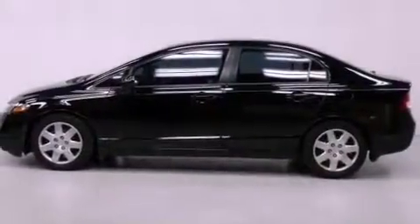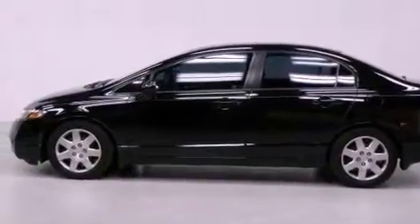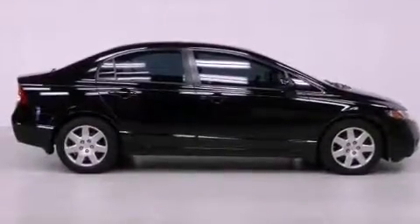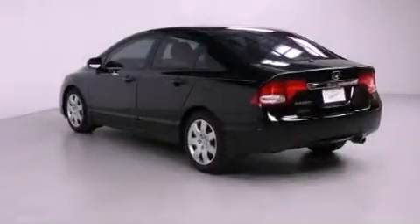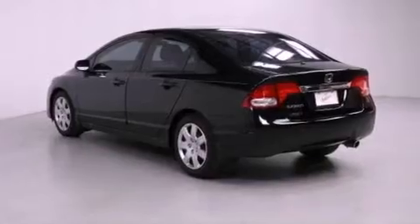Features include air conditioning, cruise control, full power accessories, a CD player, a passenger side vanity mirror, a security system, an anti-lock braking system, a rear window defroster, and this vehicle has less than 23,000 miles.